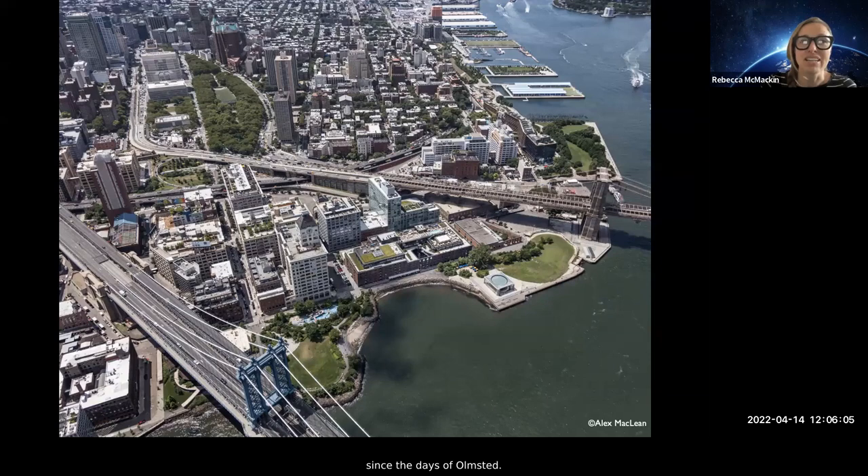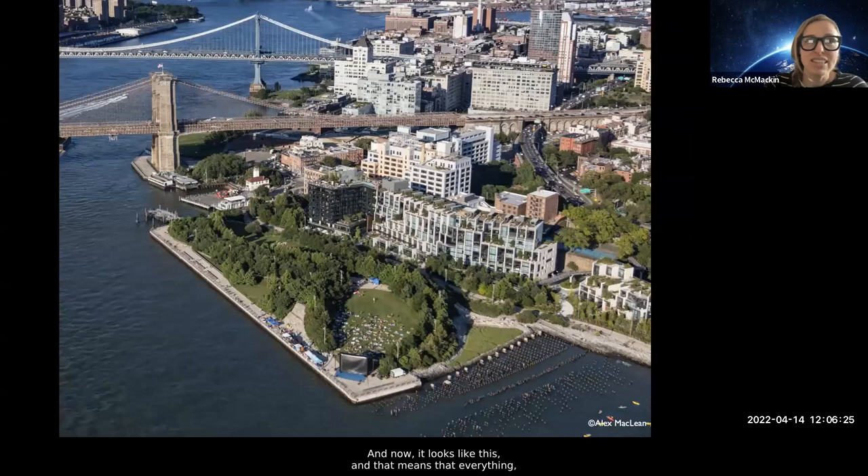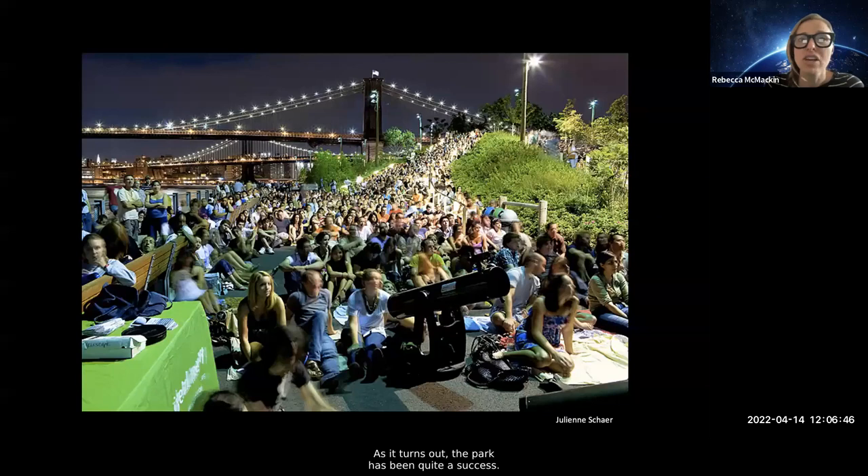It's the largest public works project in Brooklyn since the days of Olmstead. The park was designed by Michael Van Valkenburgh and Associates, who also do some work in DC. Before it was a park, it was warehouses in Brooklyn, and the community organized and turned it into a park. Now everything — all the plants, all the soils — except for one tree was brought onto the site. We used a lot of reclaimed materials, but literally everything in the park was brought on site, and that's really important when we talk about ecology.